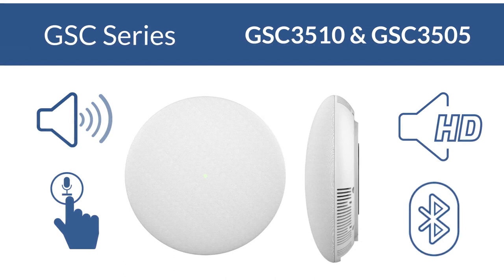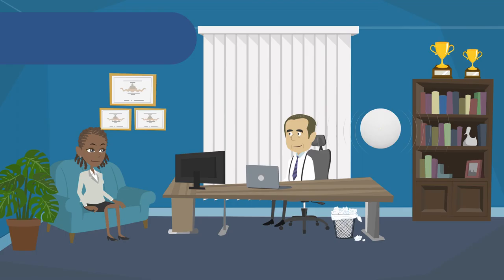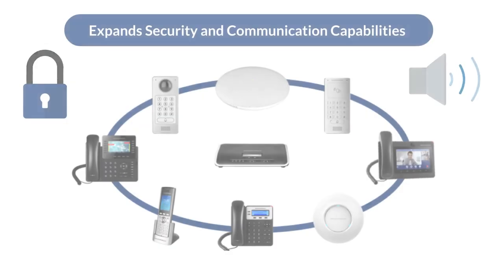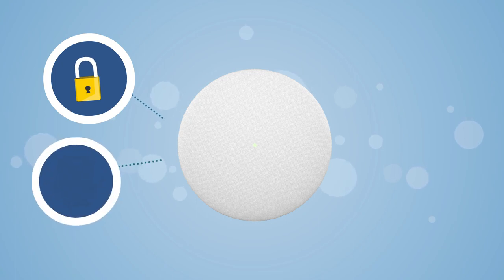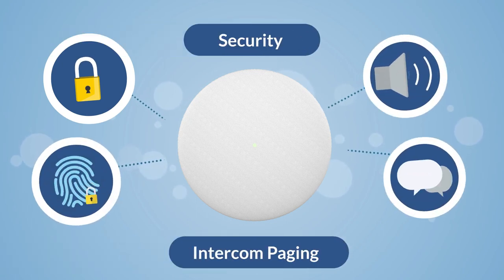Our SIP intercoms offer either one- or two-way voice functionality that empowers offices, commercial spaces, apartments, and more with a voice intercom solution that expands security and communication capabilities. The GSC SIP intercoms offer two primary benefits to the network: added security and intercom paging capabilities.